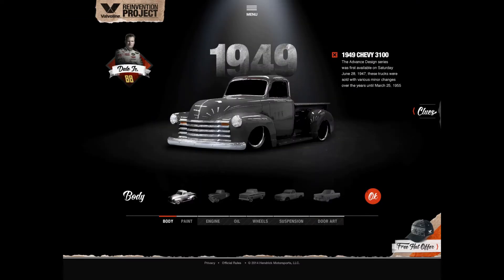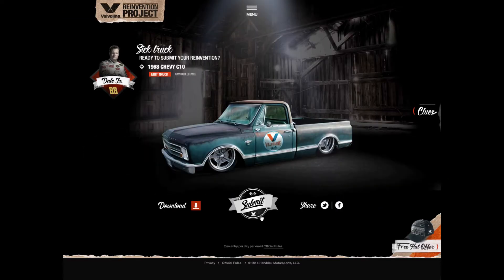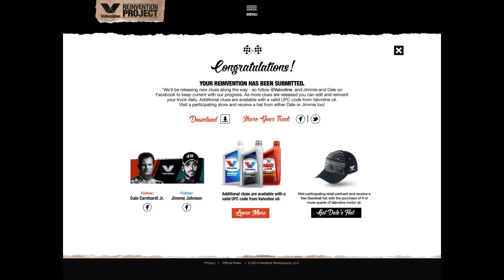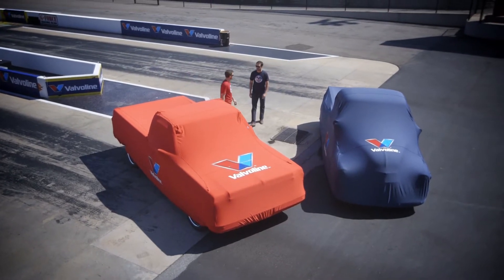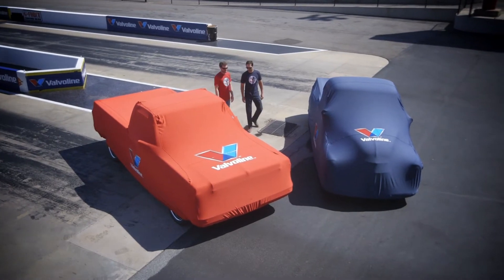In the end, fans like you put your knowledge to the test and deciphered clues Dale Jr. and Jimmy released about their trucks, which leads us to today, where we finally get to see which truck builds the drivers reinvented.